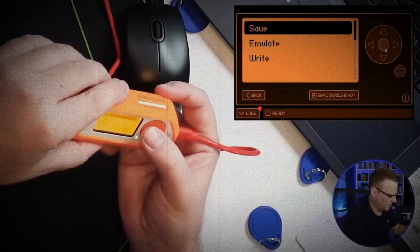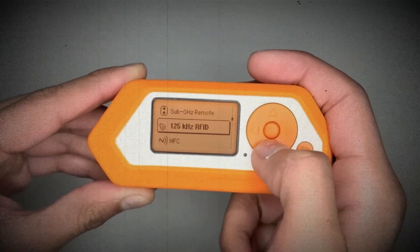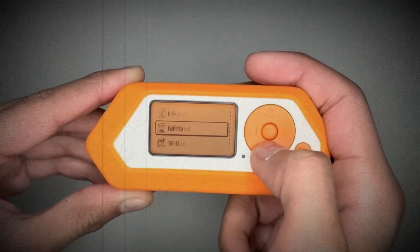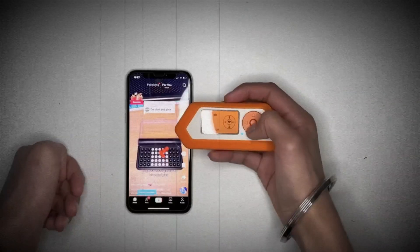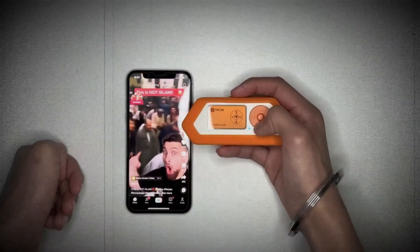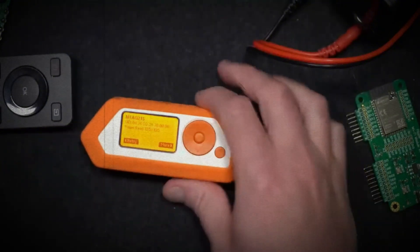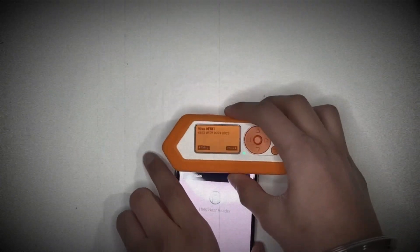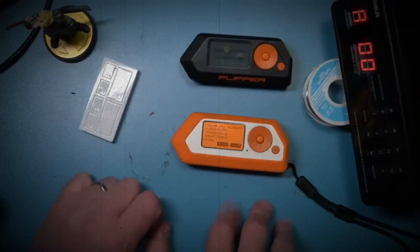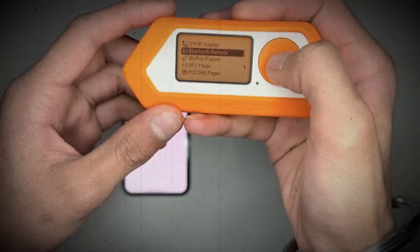Number 9: Flipper Zero. Next on our list is the Flipper Zero, a portable multi-tool for pen testers and tech enthusiasts. Its retro design might remind you of an old-school gaming console, but don't let that fool you. This device can scan and emulate RFID, NFC, and infrared signals. It can clone access cards, intercept wireless signals, and even control smart home devices. With its broad range of capabilities, the Flipper Zero blurs the line between ethical hacking and malicious intent.